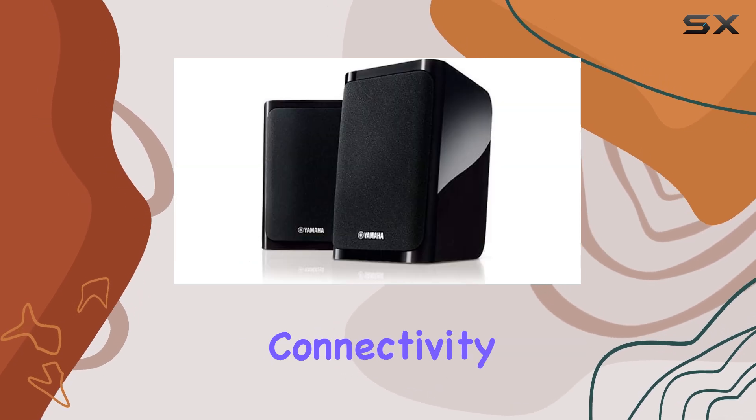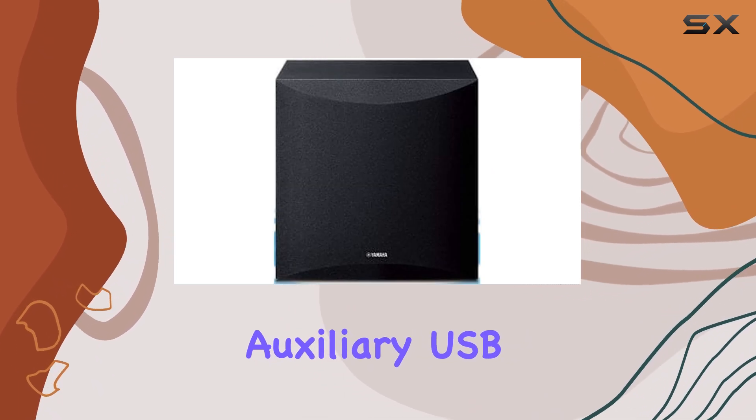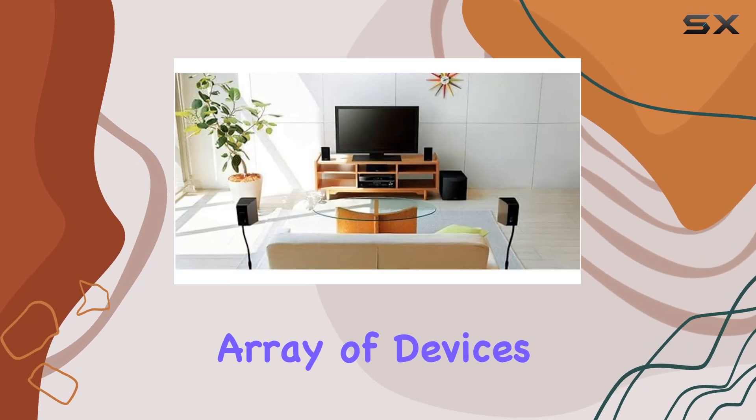In terms of connectivity, this Yamaha system excels. It offers a range of options, including Bluetooth, auxiliary, USB, optical, Ethernet, and HDMI, ensuring compatibility with a wide array of devices.